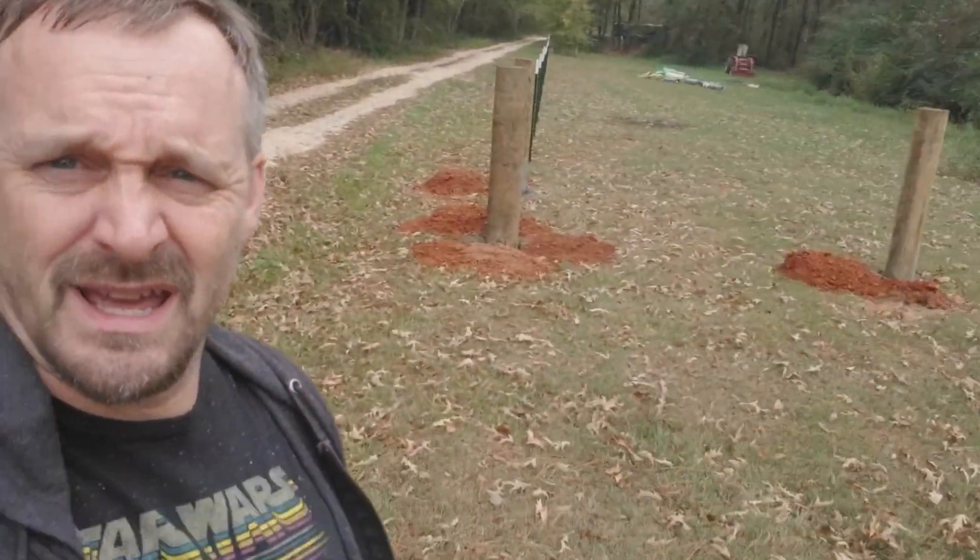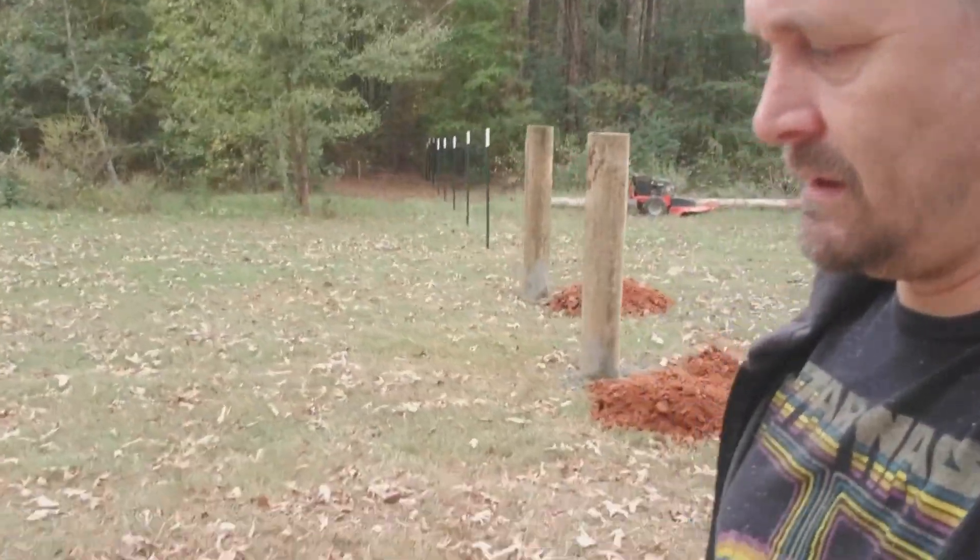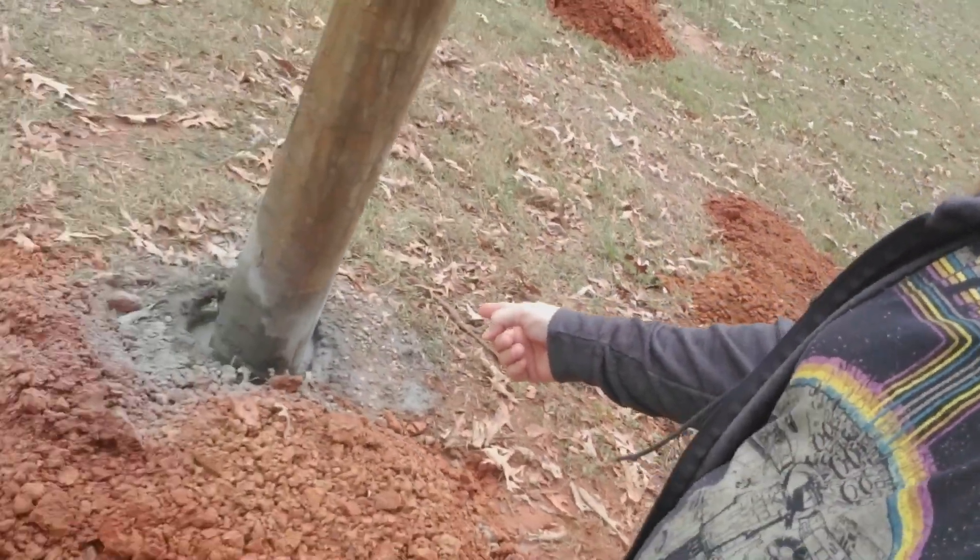All right, the guys are here working, putting in the posts for us — I don't have to do it, yay! They started out this morning and dug all these holes by hand. I'd still be working on the first hole if I was digging it myself. You can hear me whacking away.